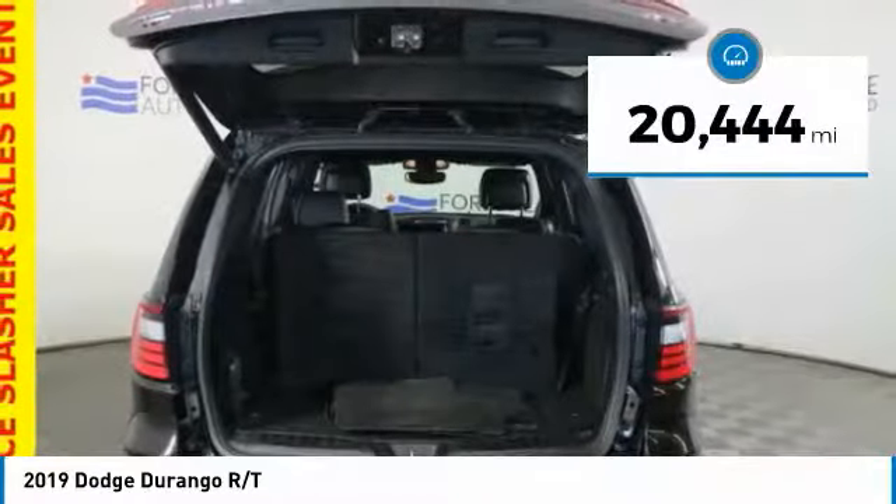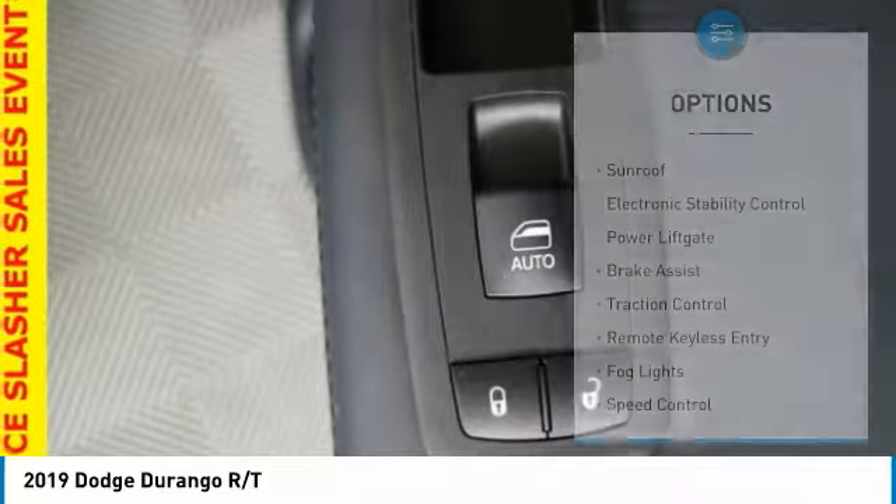This vehicle has less than 25,000 miles. Here are some of this vehicle's great options: sunroof,